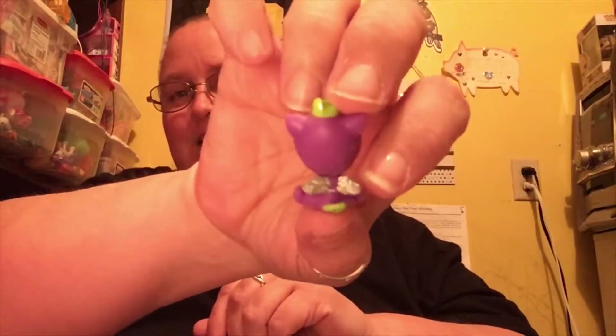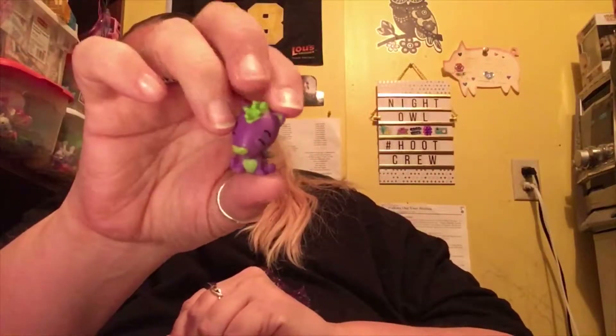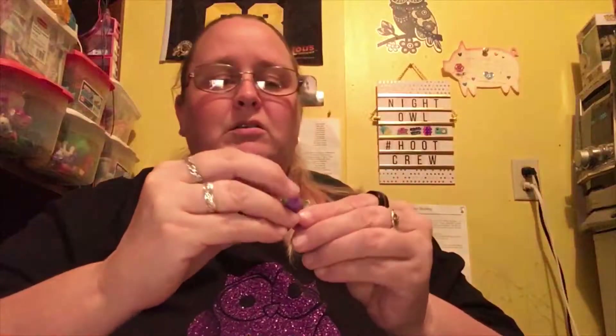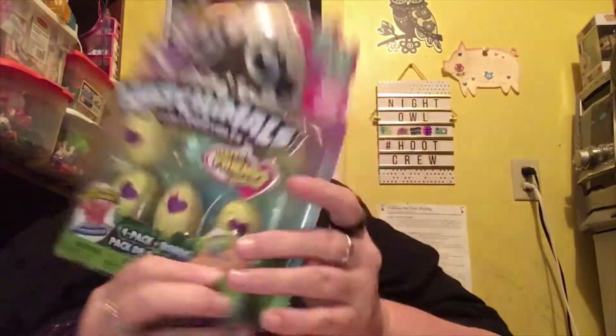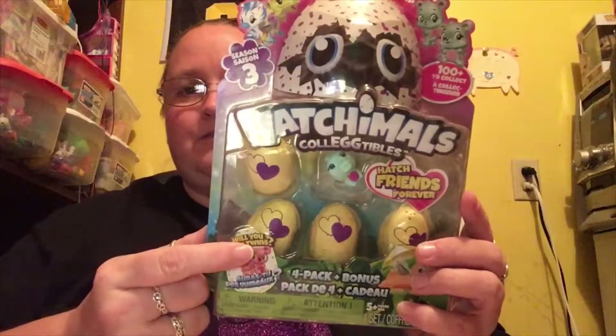Oh, he's so cute — look at that little tail! He is also a common but I don't care because he's just so cute. And I have a four-pack bonus pack here — Season 3 Hatch Friends — let's see what we got in here!